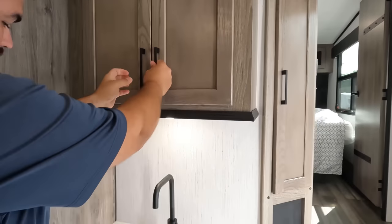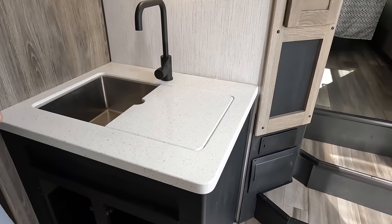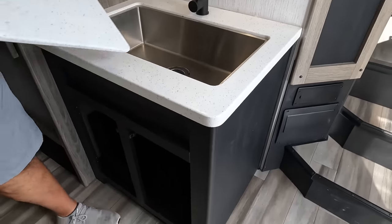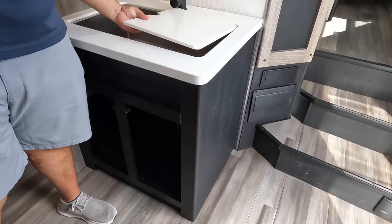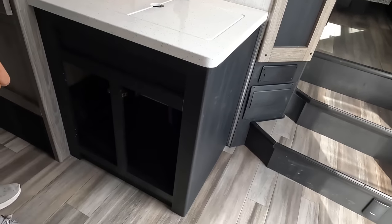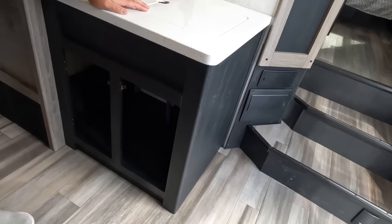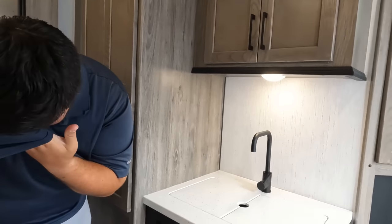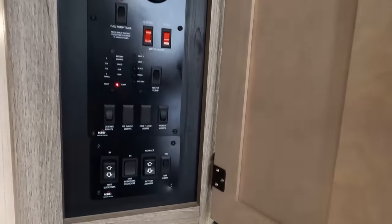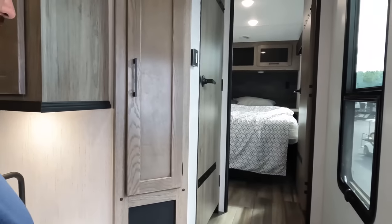This is definitely an interesting spot for the sink — never seen a sink there, or at least not with the pantry there. A nice big single-bowl sink. And underneath are supposed to be two cabinets, but it looks like the doors are missing — the cabinets are still there, just the doors. Over here is all our buttons for everything — you can even see your fuel station readout. Very, very nice.